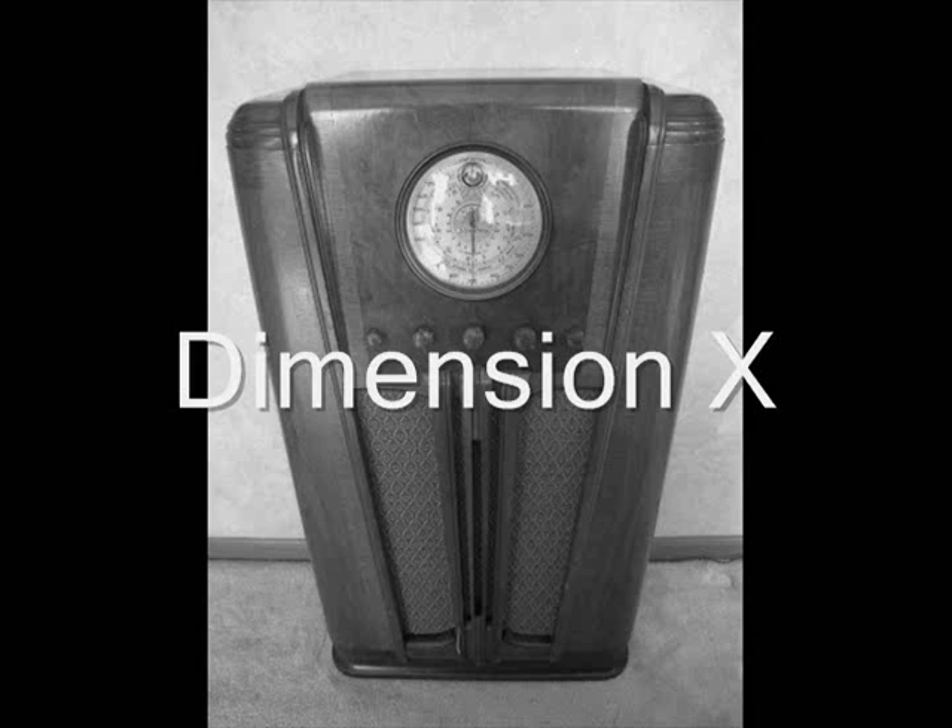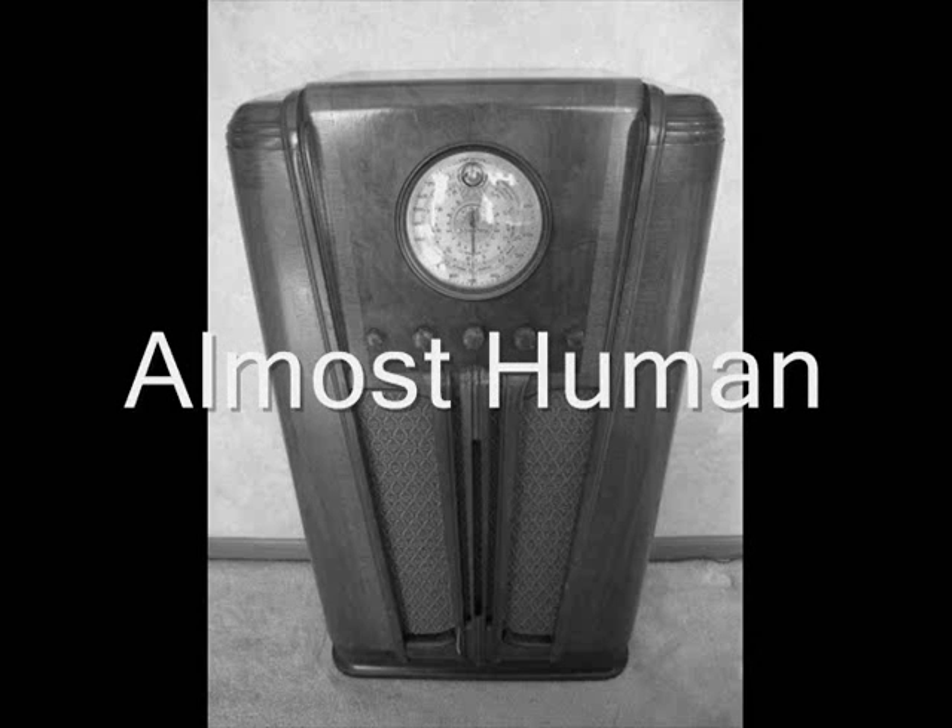Adventures in Time and Space, told in Future Tense.